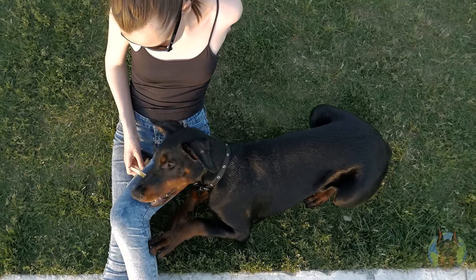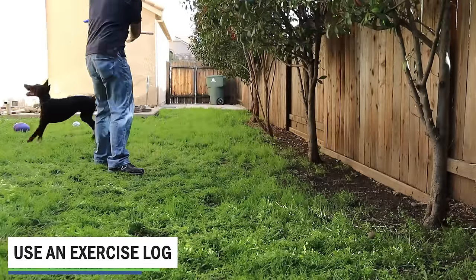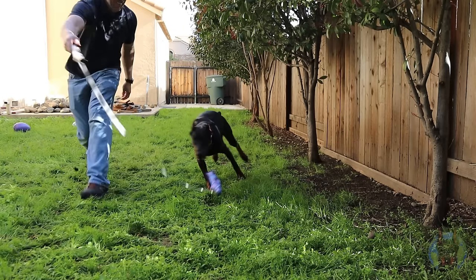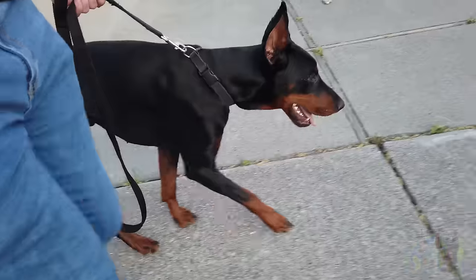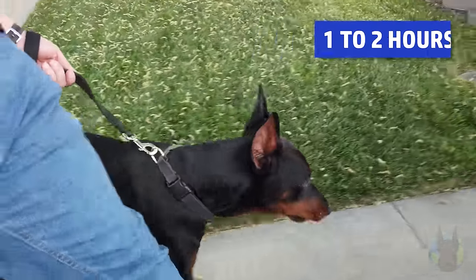We all know that Dobermans need a lot of exercise, but what a lot of owners don't do is take an extra few minutes to really find out how much exercise their specific Doberman needs to feel calm and relaxed. Dobermans are individuals, and while some may need a ton of exercise to really feel relaxed, others may not need all that much. At Doberman Planet, we found that the average seems to be somewhere between one to two hours of exercise per day for this breed.